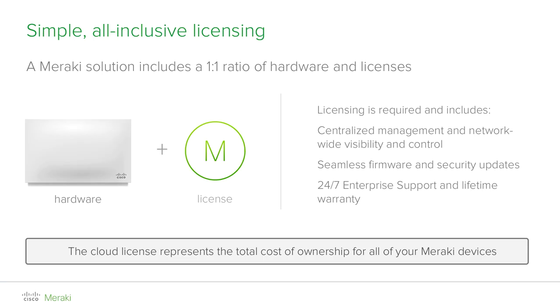It is very important to understand that every cloud-managed Meraki device requires a license in order to work properly in a 1-to-1 ratio. For example, if you have 20 access points as part of a dashboard organization, you will require 20 licenses. Licenses are available for the duration of 1, 3, 5, 7, or 10 years and cover all the cloud-based services that allow devices to operate, be centrally managed, and collect analytics and metadata about the networks.